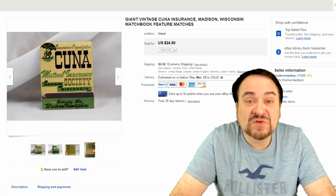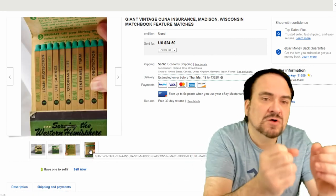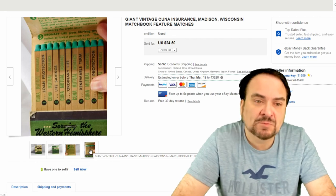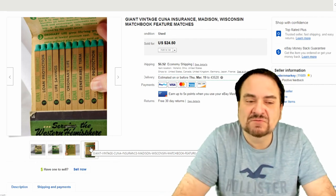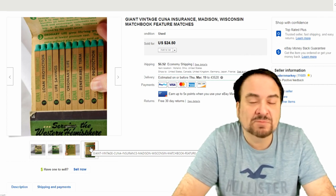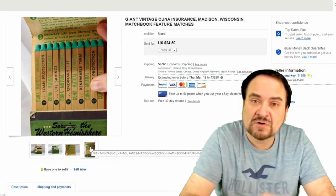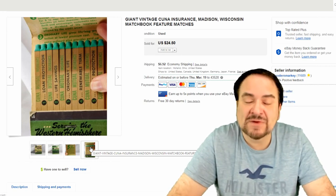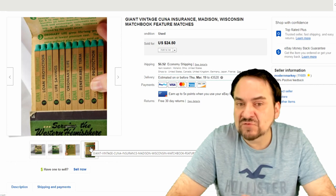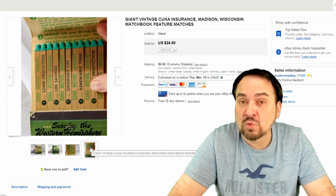This next one is a feature matchbook. Feature matches means there's something written, drawn, or an image across the matches themselves. These are extra-large jumbo ones for advertising purposes — you can see fingers in the image to give you an idea how large they are. This can only be shipped ground. I selected a ground-only option; shipping runs around $7. You cannot ship matches first class, parcel, or anything else — only parcel ground or UPS ground. I took $18.50 on this, so I'm perfectly happy with that. I have $0.50 or a quarter into it.